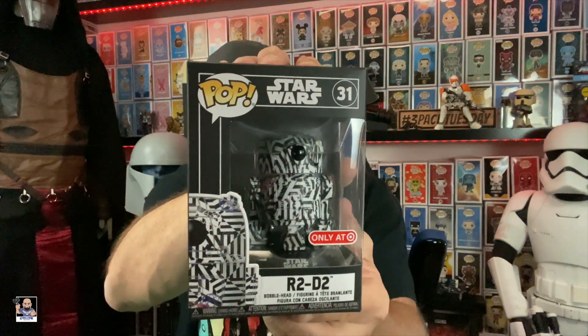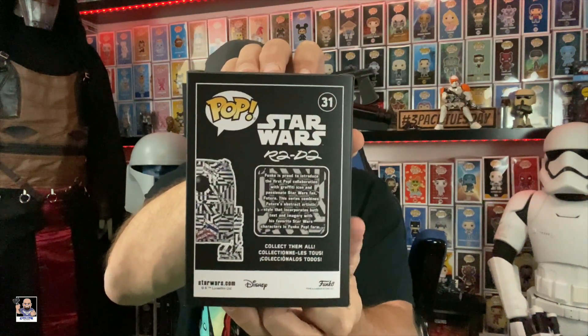The hard stacks for these pops actually seem to stay together — they're a really good hard stack. The boxes themselves are really cool. Again, Target exclusive. There's a cool little story on the back: Funko is proud to introduce the first pop collaboration with graffiti icon and passionate Star Wars fan Futura. This series combines Futura's abstract artistic style incorporating both text and imagery with his favorite Star Wars characters in Funko Pop form. That's really cool.